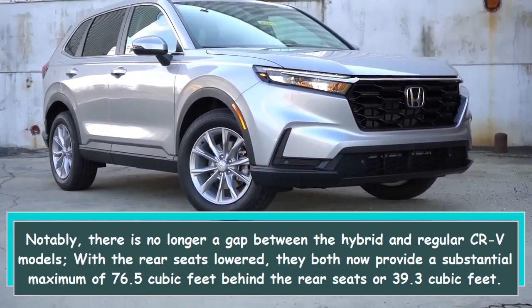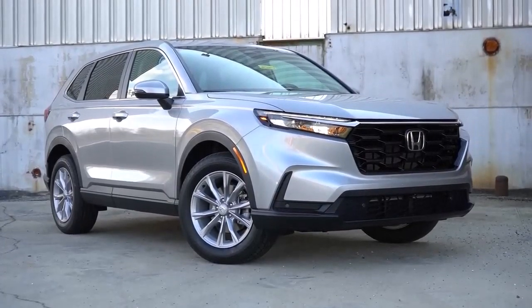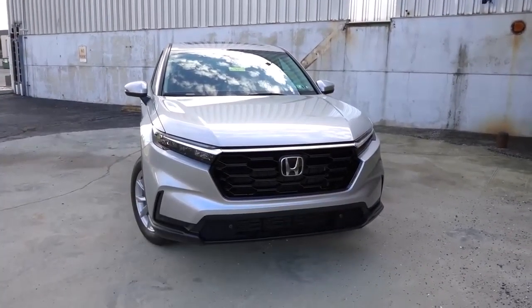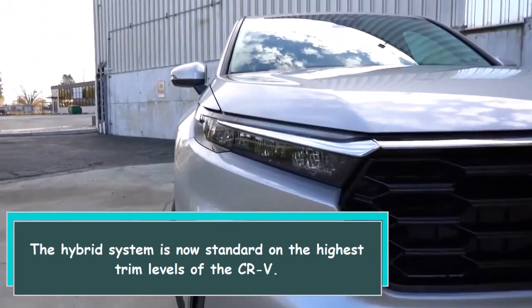Behind the rear seats, you get 39.3 cubic feet. Interestingly, Honda no longer markets a CR-V hybrid as a separate model — the hybrid system is now standard on the highest trim levels of the CR-V.